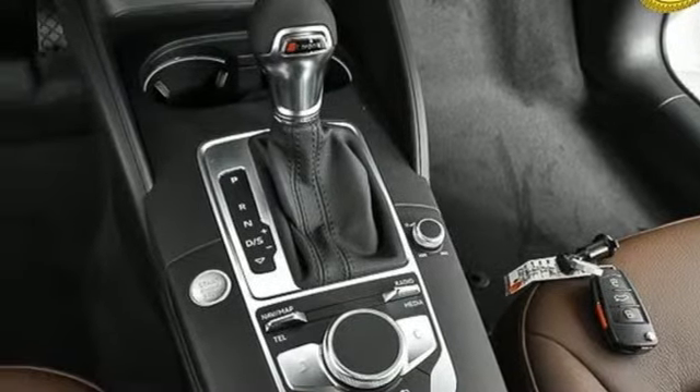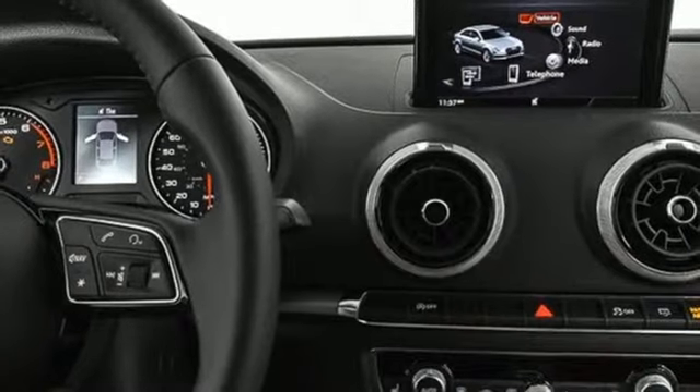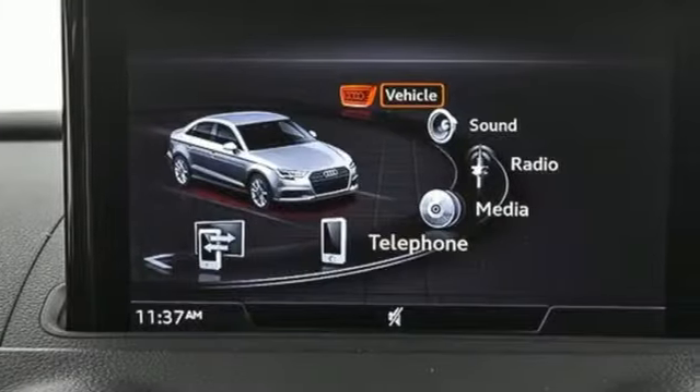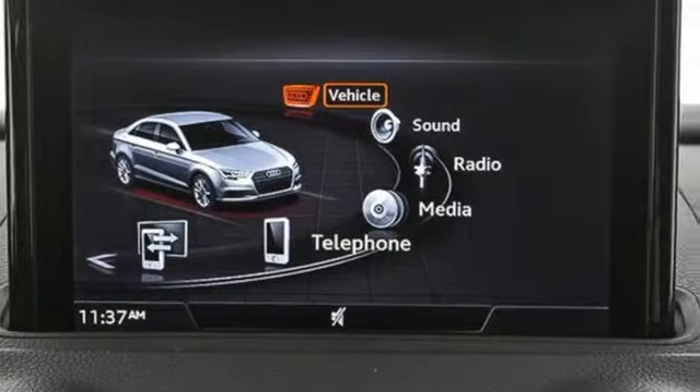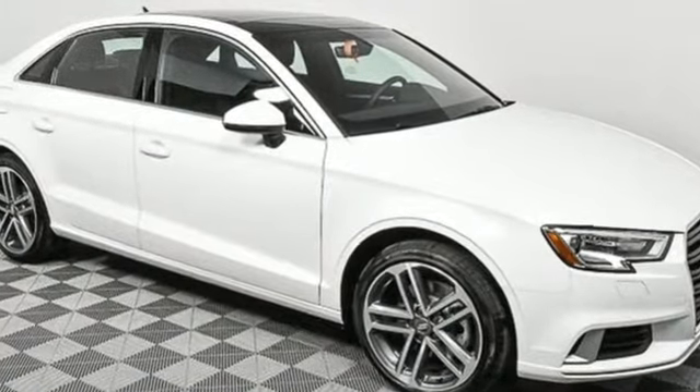Gas pressurized shocks, external memory control, dual zone climate control, front wheel drive and turbo inline four cylinder engine. Audi forges sophistication and performance into each iconic vehicle. Take it for a test drive today.